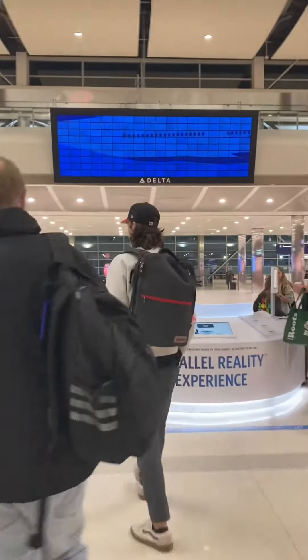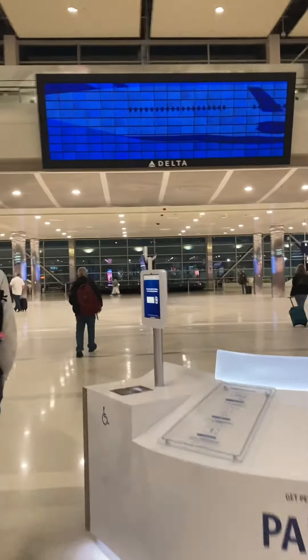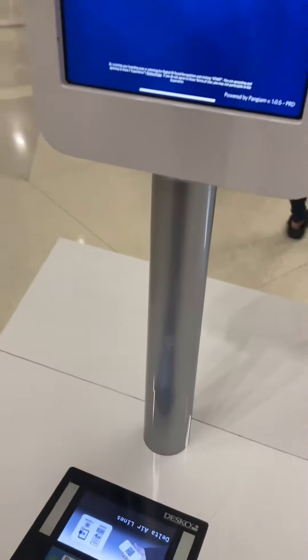If you're flying through Detroit, you have to check out the Parallel Reality Experience. It's located in Concourse A at the McNamara Terminal, just right past security. How it works is you'll approach this counter and scan your boarding pass, and on the display screen it will say it's processing and let you know when to move forward.